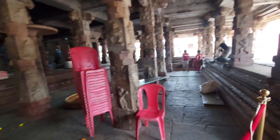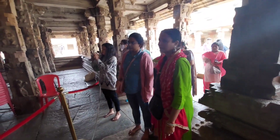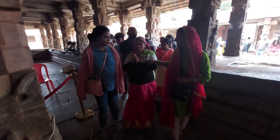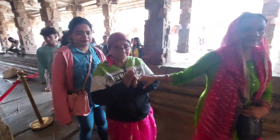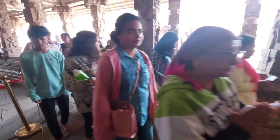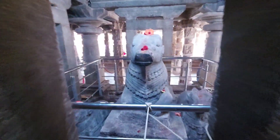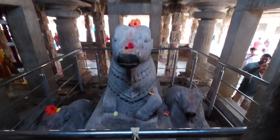Friends, now we are going inside the temple and I will show you the inside view. You will see a lot of details here. The pillars and the outer walls of the temple are beautifully carved with images of Hindu gods and goddesses. When you enter inside the temple, you will see a very large statue of Nandi facing towards the Shiva temple.